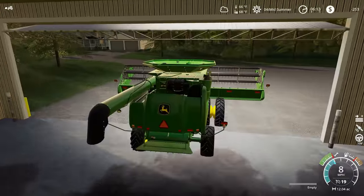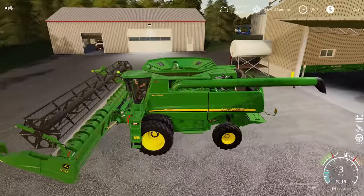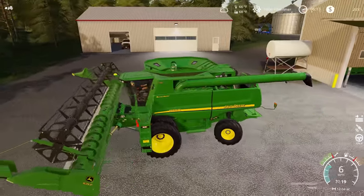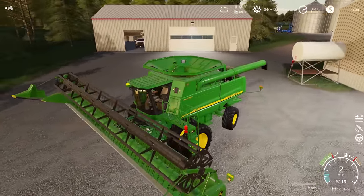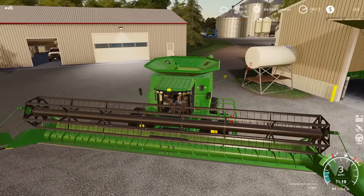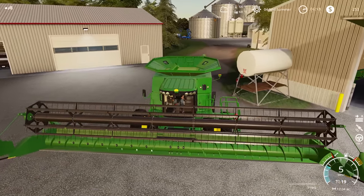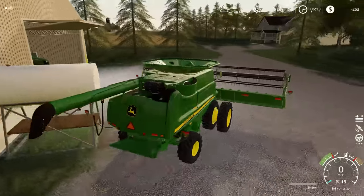I'm excited to see how much we get from a yield perspective. We forgot to fuel up the combine — we are using the increased fuel consumption mod, so we do tend to burn through fuel a little bit quicker than we normally would, which is pretty good in my opinion. I like that I actually have to worry about fuel for a change.